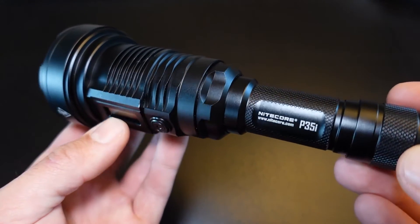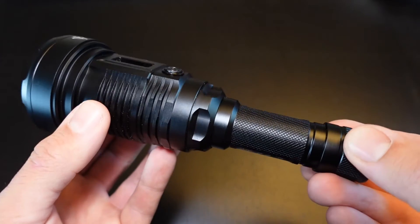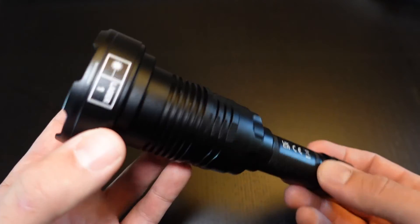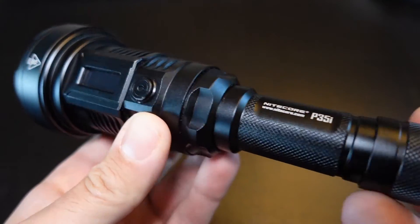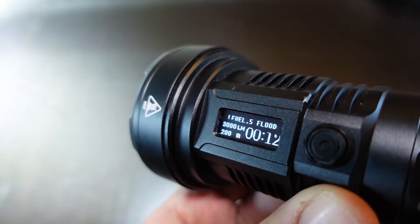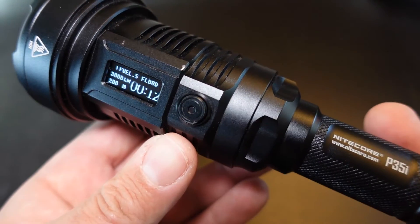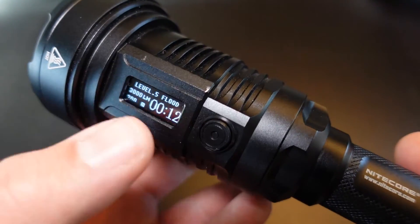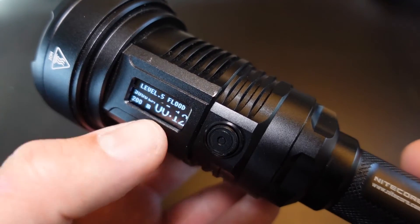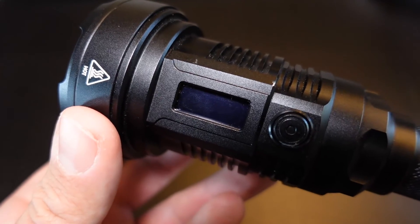Like most Nitecore brand flashlights, it's got an IP68 waterproof rating, good for about a 2-meter submersible, as well as a 1-meter impact-resistant rating. It also has a memory function, so when you turn it off and back on, it defaults back to the previous setting. Not all high-end flashlights do that, which can be annoying. I usually find the setting I like most — the mix at about medium level — and it's nice to just turn it on and have it right where you need it.